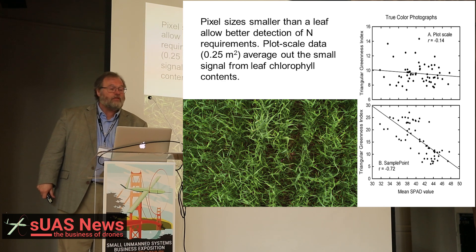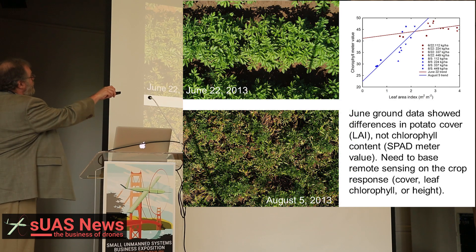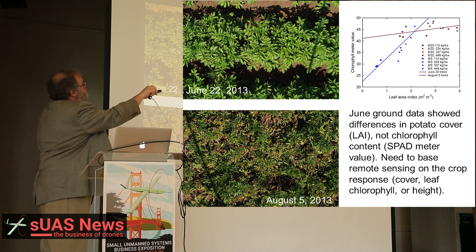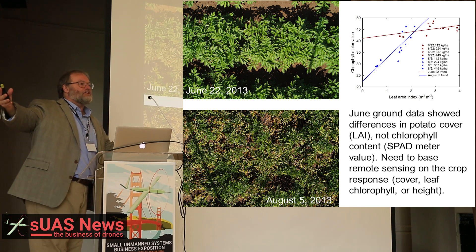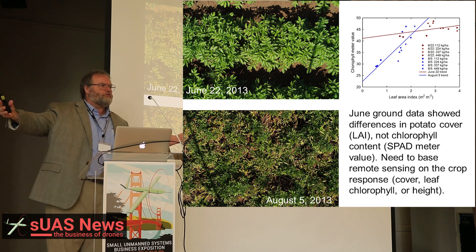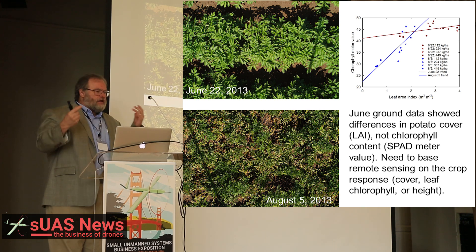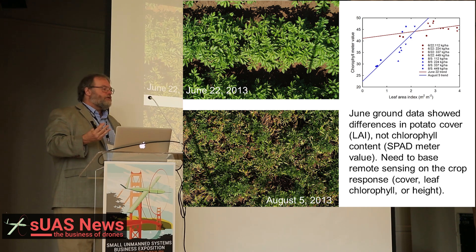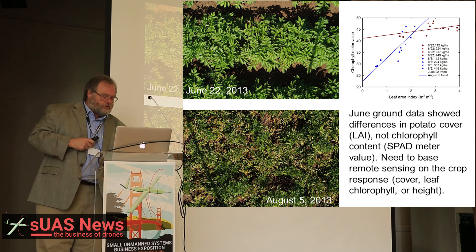With corn, early in the growing season when you can manage the nitrogen, there is not much difference. But in the later growing season, past the point when it really is profitable to fertilize, now you've got a really good signal. So the signal that we can measure comes too late to use. We have to get earlier signals, and basically the way to do that is smaller pixels.